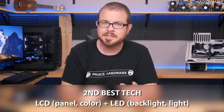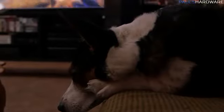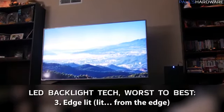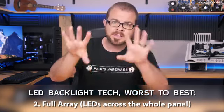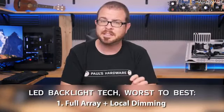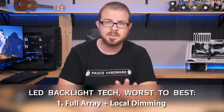The second best technology is LCD in the front and LED in the back — the LCD creates the colors and an LED backlight behind it shines through and lights it up. LED backlight technology has a few variations, from relatively worst to best: LED edge-lit displays (that's actually what I got — it's not terrible, but not as good as full array), then LED full array (LEDs across the entire panel versus just on the edges), and then the best option: full array plus local dimming, which can dim parts of the screen that should be dark, giving you much deeper blacks and the best contrast ratio.